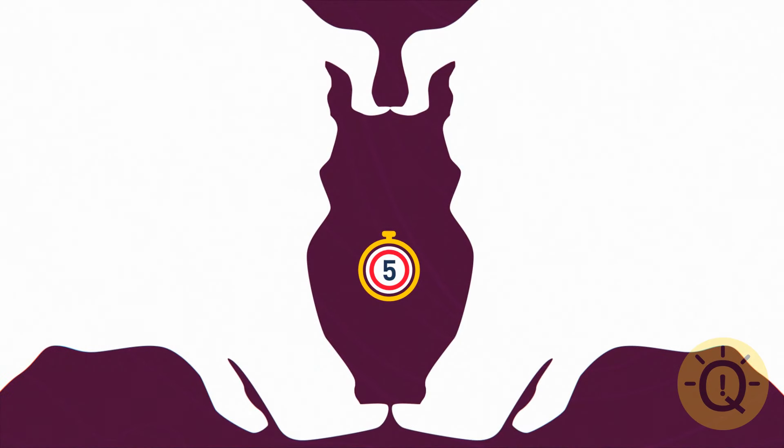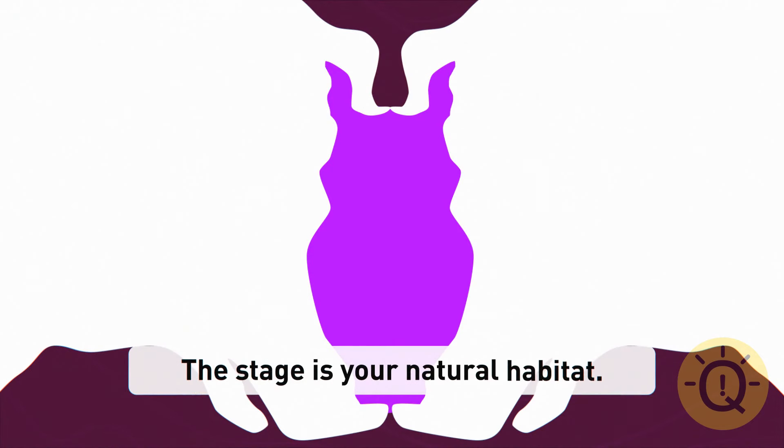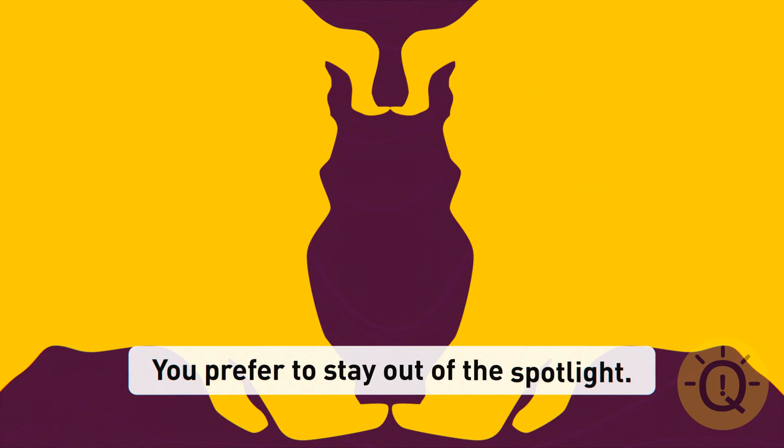How about this one? If it looks like an owl, the stage is your natural habitat — you probably sing, dance, act, or tell funny stories. You get bored when you can't have everyone's attention. If you clearly see two pigs, you prefer to stay out of the spotlight. You're creative in your own quiet way, don't like sharing personal information, but always help others who want the spotlight — just backstage.